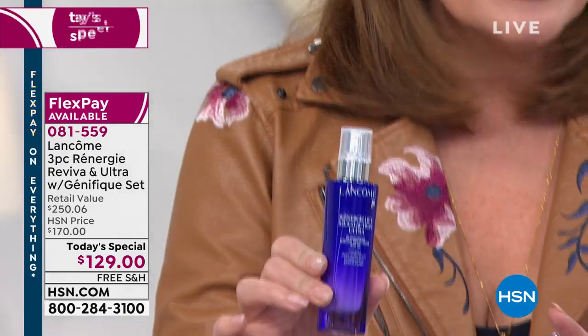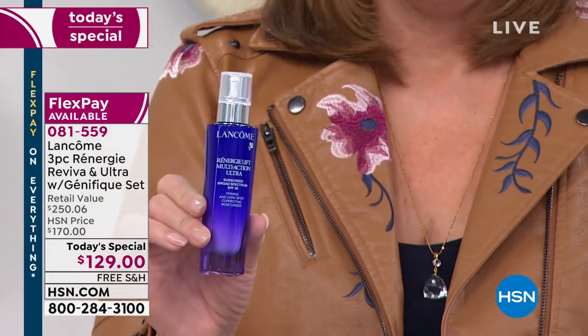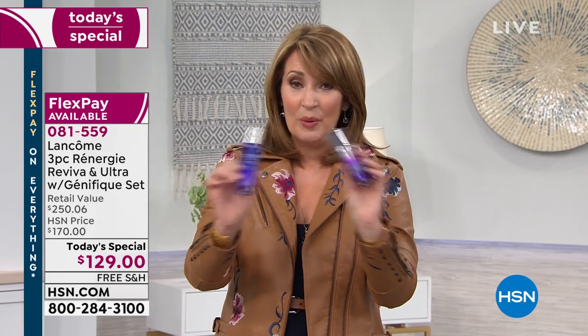This is probably my absolute all-time favorite day cream. Have you tried the Ultra? It's Rennergy. The Rennergy Multi-Action is all about lifting, tightening, and firming your skin. I use the whole line — the eye cream, the foundation. I'm a Rennergy lover. You get the Ultra for free today because you're also getting the Multi-Action, the Reviva. Stay tuned — big value coming from Lancome.